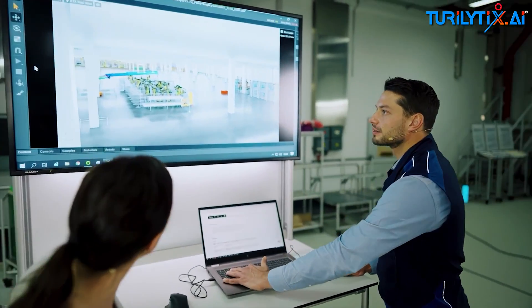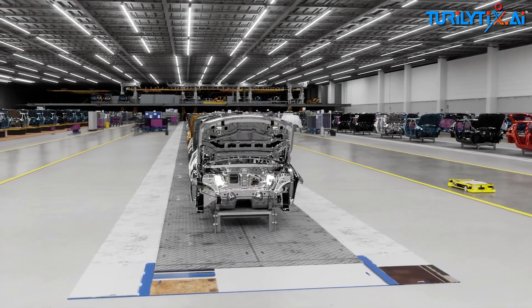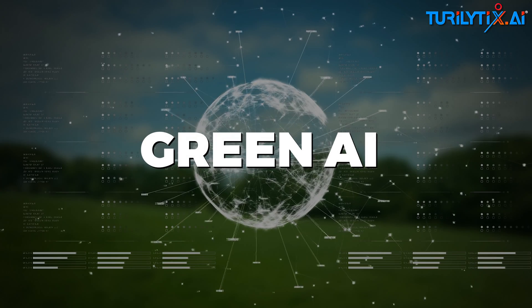Did you know that training a single large AI model can emit as much carbon as five cars in their entire lifetime? Shocking, right? That's where green AI steps in to make a difference.